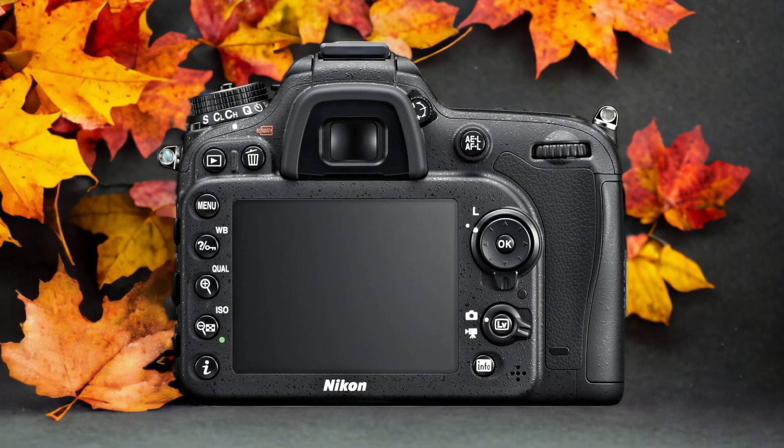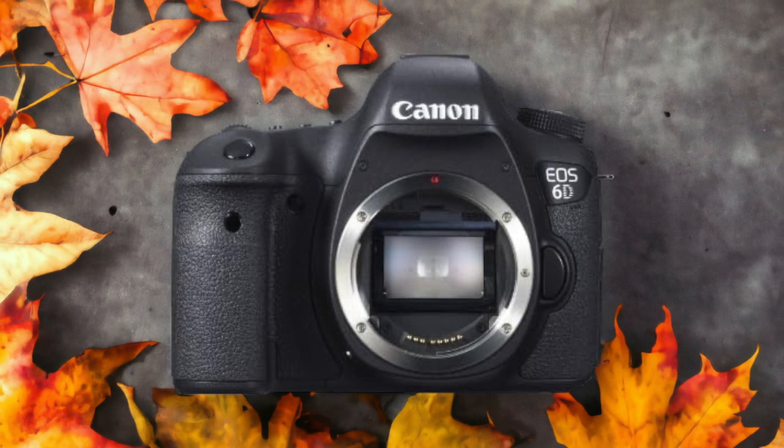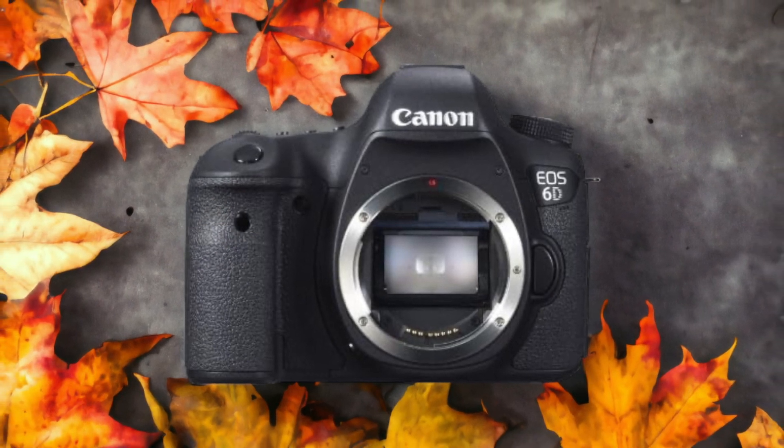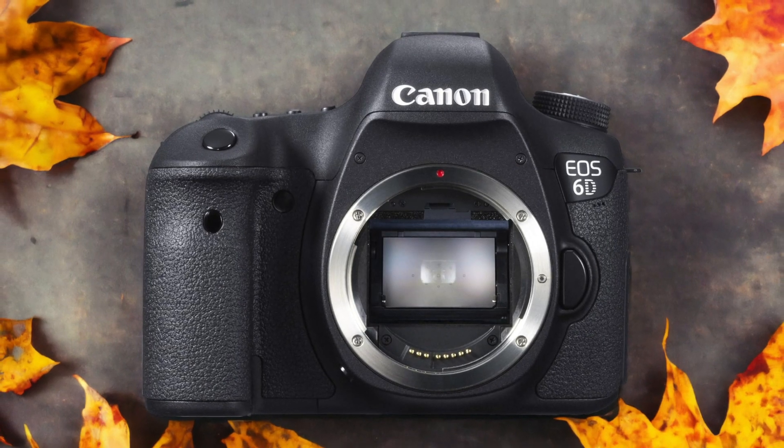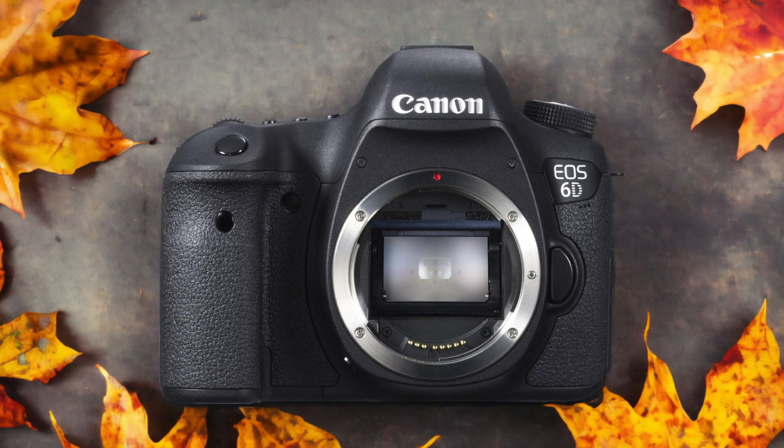The Canon 6D and the Nikon D7100 are two digital cameras that were officially introduced respectively on the 12th of February 2013 and the 25th of April 2013. Let's take a look at how their specs compare to each other.